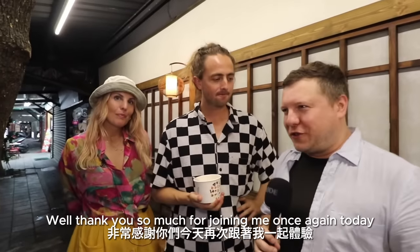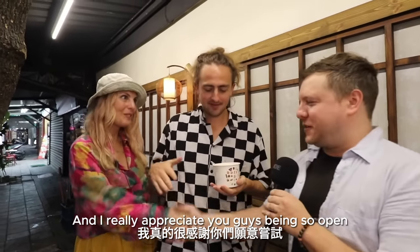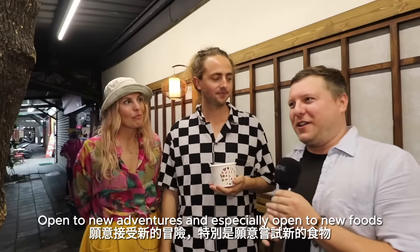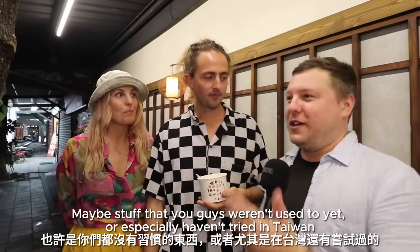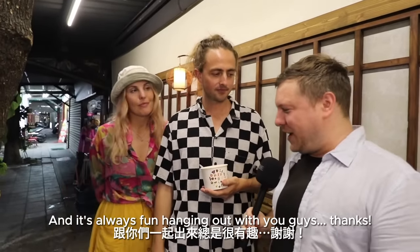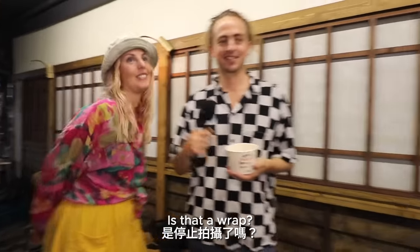Thank you so much for joining me once again today. I really appreciate you guys being so open to new adventures and especially open to new foods — stuff you weren't used to yet or especially hadn't tried in Taiwan. So thanks a lot — it's always fun hanging out with you guys. Thanks! Bye bye. It's a wrap.